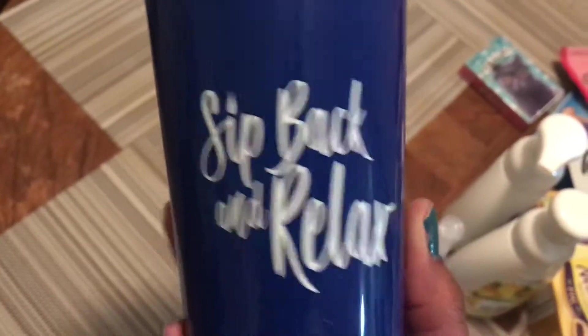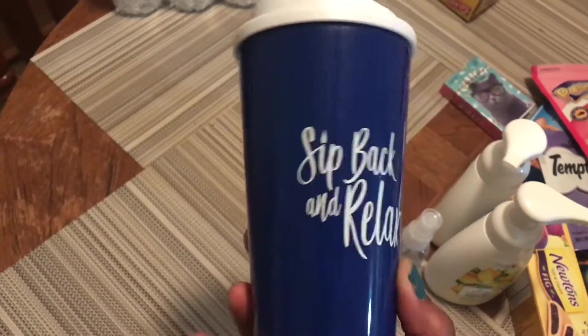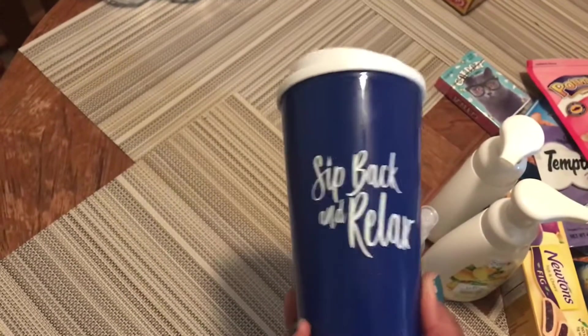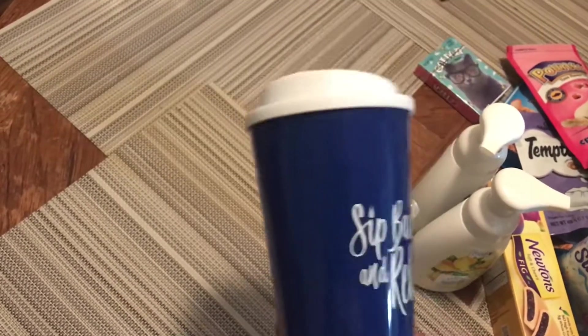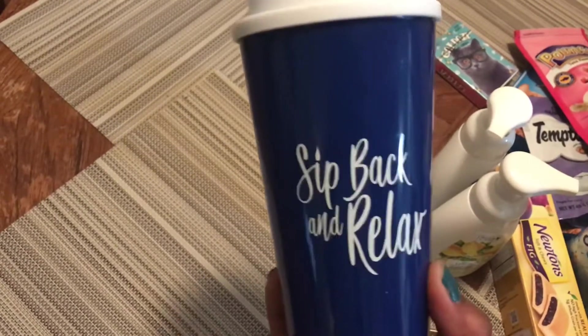Got a cup — sit back and relax, we love these. I actually lose these way too often, so that's why I don't feel too bad about only paying a buck for my travel mugs. I tend to forget them places — I'll put them in the cart at the grocery store and leave without it. So I don't feel too bad about only paying a dollar rather than getting one that's more expensive and still losing it.